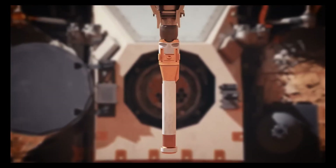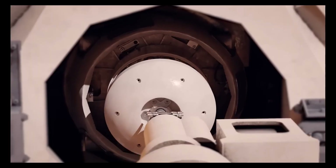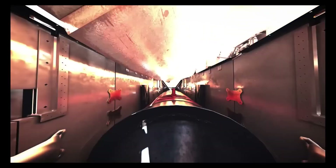The Perseverance rover collects and caches samples on Mars. A future lander retrieves these samples and launches them into Martian orbit. An orbiter then captures the sample container and returns it to Earth.